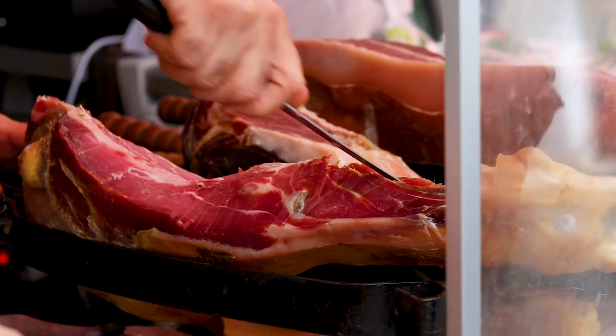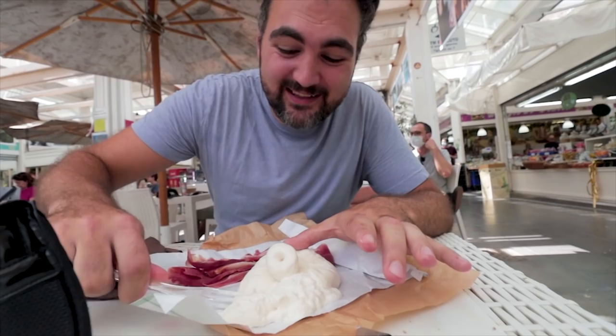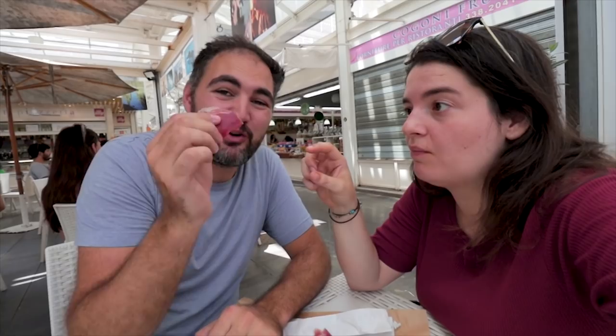Please move in a little bit closer so you do not miss this — super, super creamy cheese. Like I said, it's a bit like mozzarella but really creamy on the inside. It goes perfectly with some prosciutto crudo, which is nice and salty and quite thinly sliced.